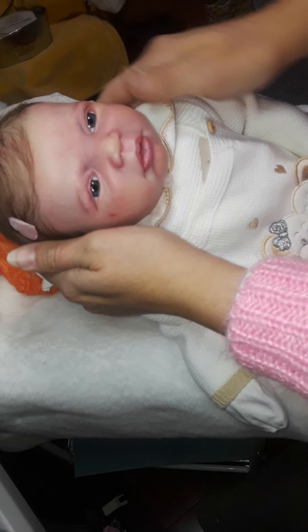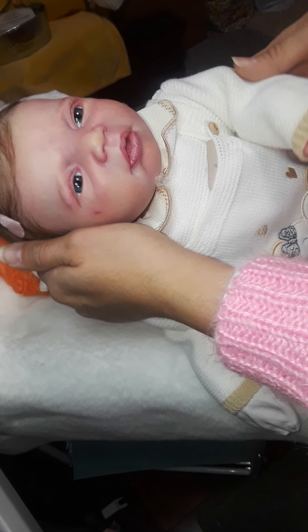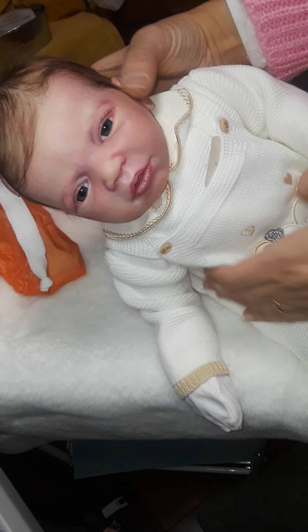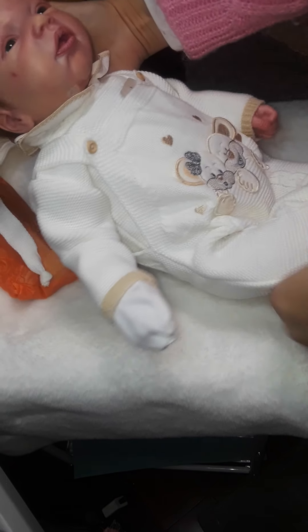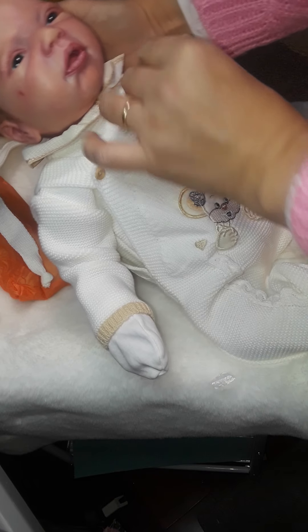Oh my gosh, so pretty. Look at those eyes — she's absolutely gorgeous. Look at this baby hair and her baby outfit. She is absolutely beautiful.